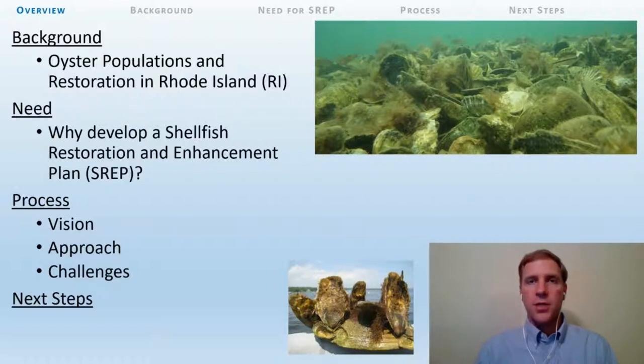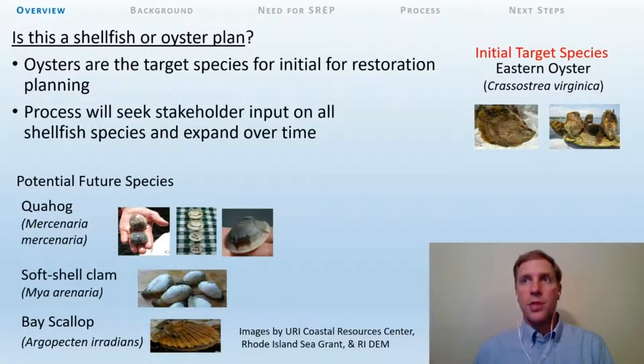I'll briefly discuss our vision, anticipated approach and challenges, and conclude with next steps. I'd like to address one question up front: is Rhode Island pursuing a shellfish or an oyster restoration plan? The answer is a statewide shellfish restoration plan. Although oysters are the focus species for the initial restoration planning, the process will seek stakeholder input on all Rhode Island diminished shellfish species. It is our hope that the plan will expand over time to other species, such as hard clam or quahog, soft-shelled clam, and bay scallop.